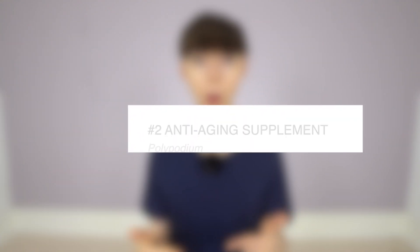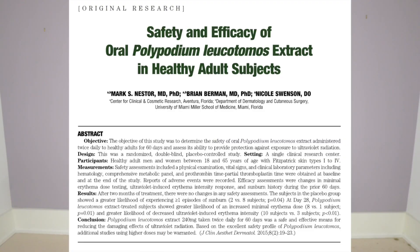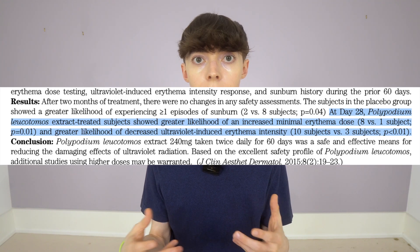The number two anti-aging supplement for the skin is polypodium leucotomos, also commonly known by its brand name Heliocare. Polypodium leucotomos is a fern extract. Research shows that supplementation with P. leucotomos may help to protect the skin against erythema, or sunburn. This research suggests that P. leucotomos may help to protect against UVB — ultraviolet radiation B — which is the primary driver of a sunburn.